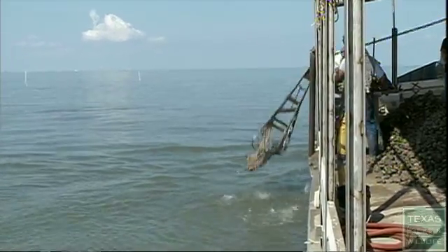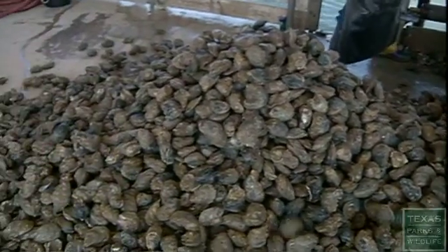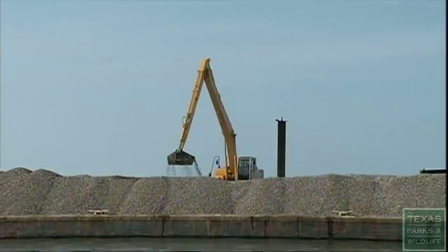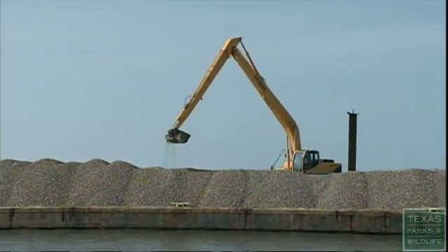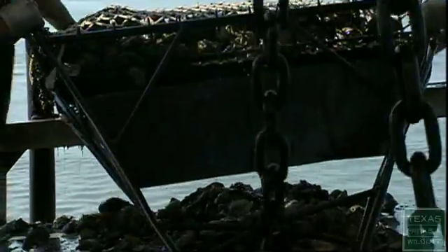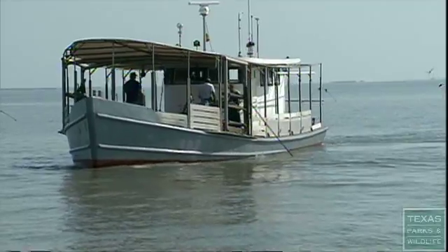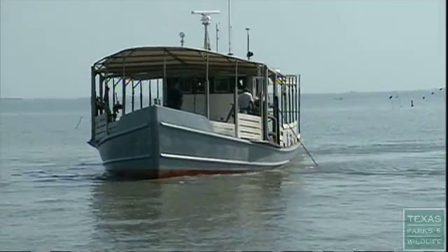Normally, to get commercial size — about three inches or so — it takes about two to three years. On river rock, we found, talking to some of the leaseholders, that it takes a little less time, actually about one to two years. This site is going to be closed for about two years, and at that time we're going to allow the public to commercially fish it, at least part of it.